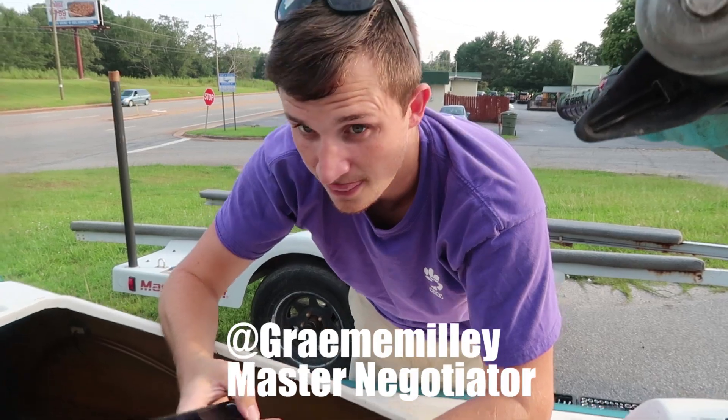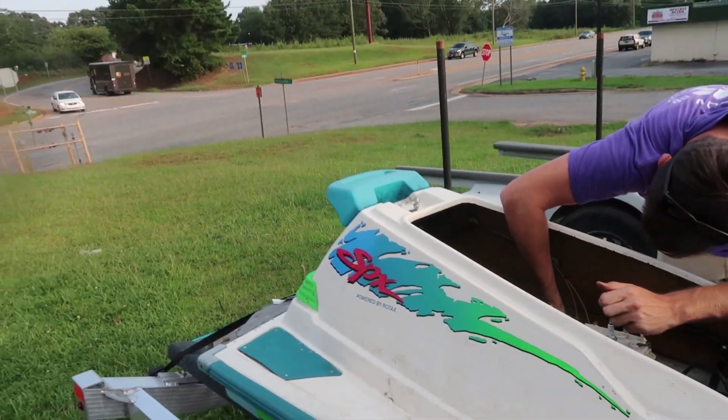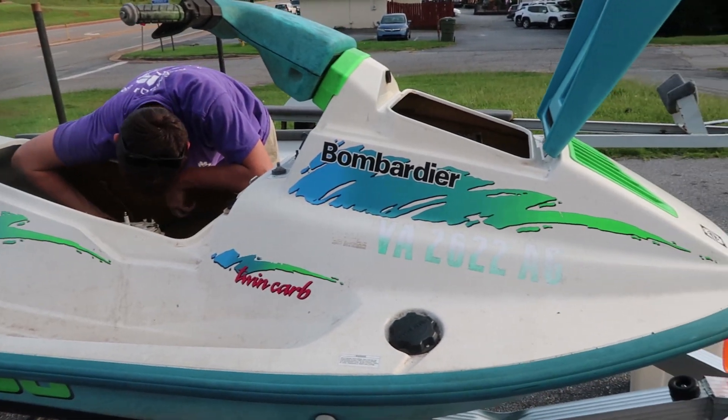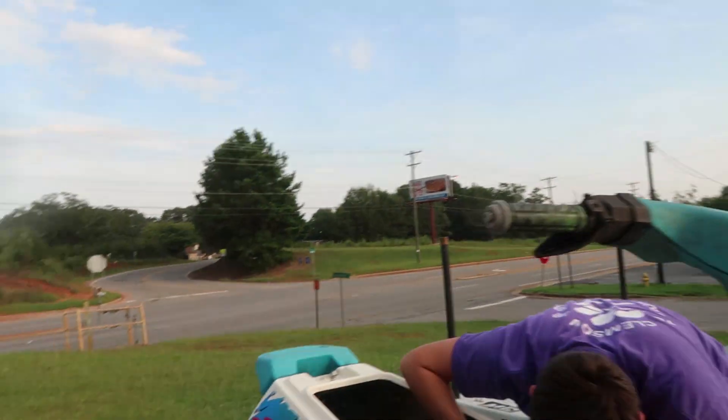Project Hundred Dollar Jet Ski is over there. Graham found a jet ski in pieces — the guy wanted 500 bucks for it and Graham's excellent negotiation skills got it down to a hundred dollars. He says it should be running tomorrow, but probably more like the weekend. That thing sounds rough.